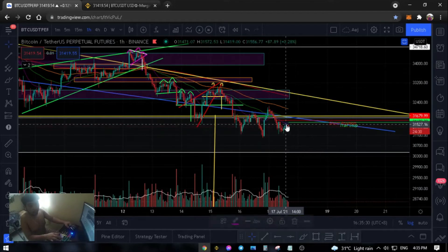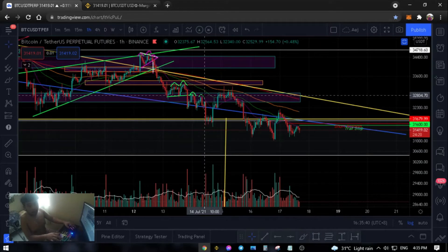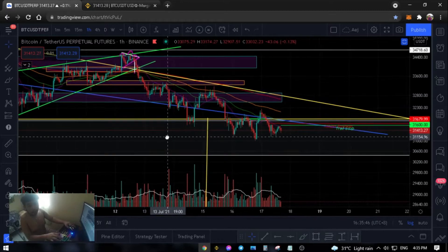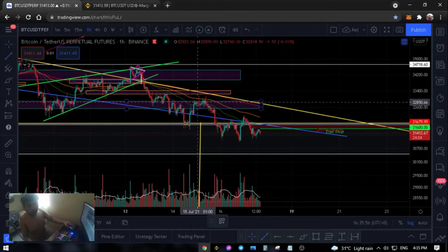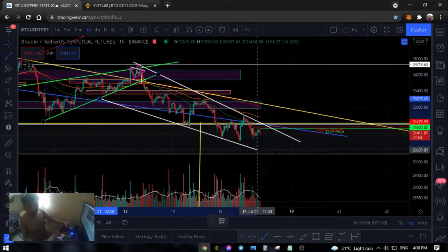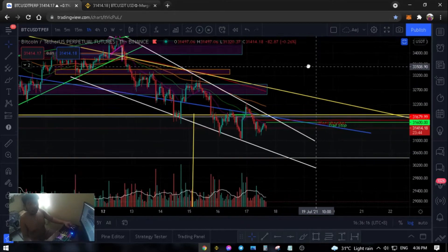Asin muna natin yung mga maliliit na yan — let's remove the small ones since they're done already. Wala na naman silang dahilan para magtagal. Alis, alis. Malinis na, diba? So ngayon, ang makikita nyo dito is parang ganito — if gagawa ko ng line mula dito, gagawin natin white para malinis tignan, and isa pang line mula dito. Para siyang gumagawa ng falling wedge, diba? Para touch lang sila — so para siyang falling wedge.